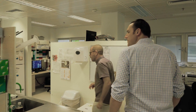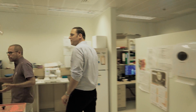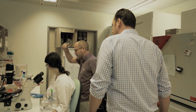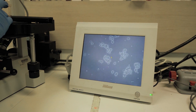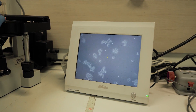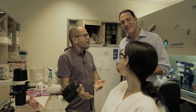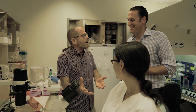We grow these cells in a three-dimensional apparatus — you can see it over here. This is kidney tissue grown ex vivo, outside of your body, and these cells will go back into the patients. This is Judith — she's been growing the kidney stem cells ex vivo.